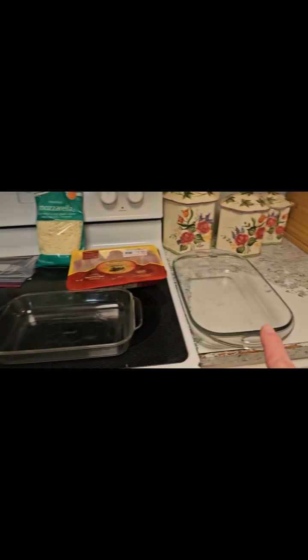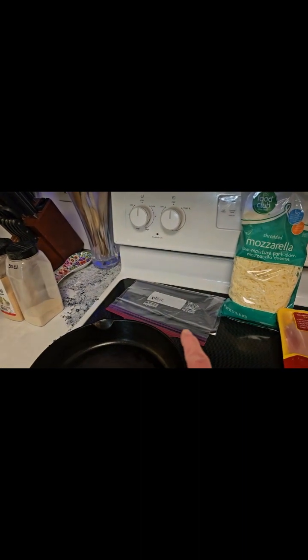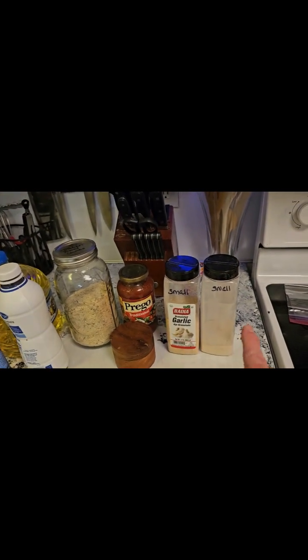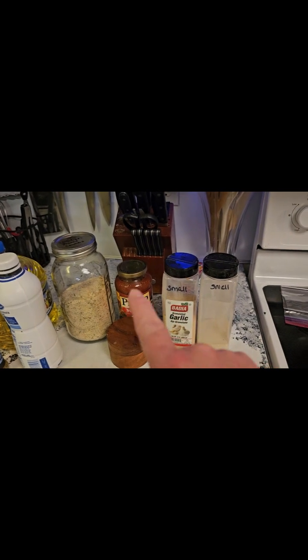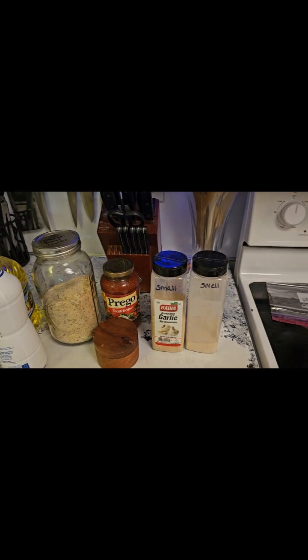I've got my dredging dish, my final building resting dish, chicken, mozzarella, a bag for breadcrumbs to shake the chicken pieces in, my cast iron skillet, seasonings — salt, garlic, onion — breadcrumbs, milk, vegetable oil, Italian seasoning, and I'm just doing a jar of Prego sauce tonight. So we are going to get busy and start prepping the chicken.